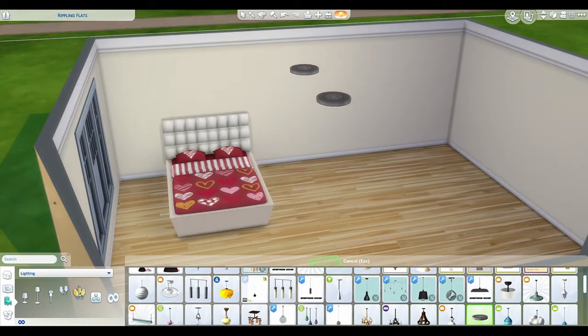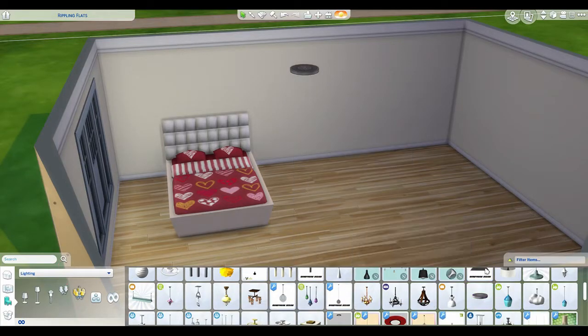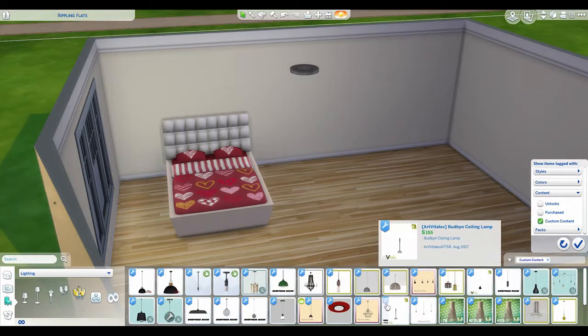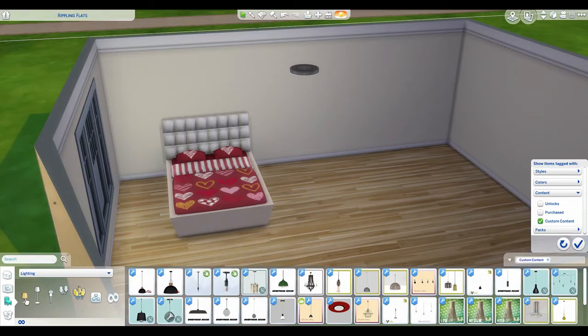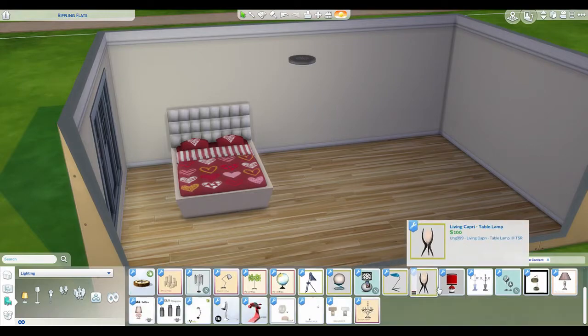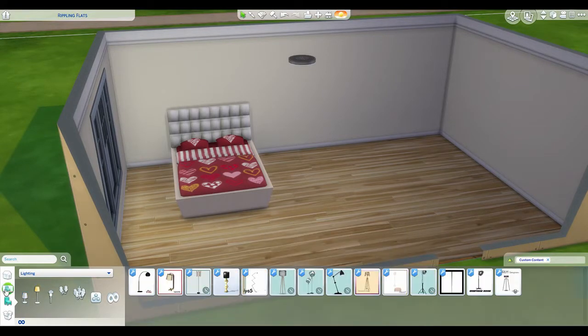Let's grab these lights first and put them in. There we go, now we can see. I thought it wasn't recording for a second there. Back to custom content - let's see if there's anything here that would be good. There are some cute ones I don't remember from a different pack I got.